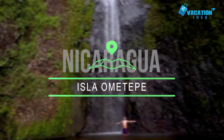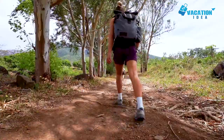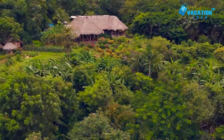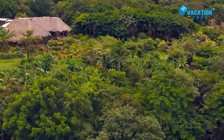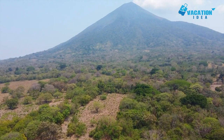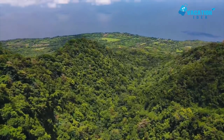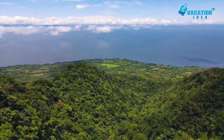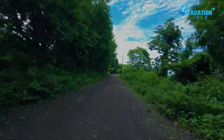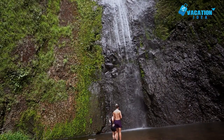At number 4, Isla Ometepe. Isla Ometepe is in Lake Nicaragua, the largest freshwater lake in Central America and also home to the islets of Granada. The island has not one but two volcanoes, both of which can be climbed. Maderas is the volcano in the south of Ometepe and it is less active than the Concepcion Volcano in the north. The hike to the summit of Maderas takes you to a beautiful crater lake. There is also an impressive waterfall at the base that cascades for almost 50 meters down a sheer rock wall.